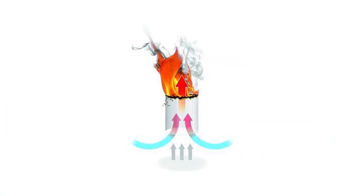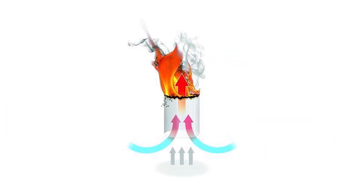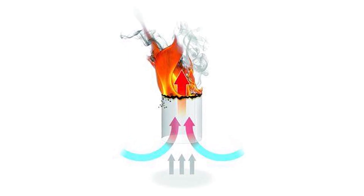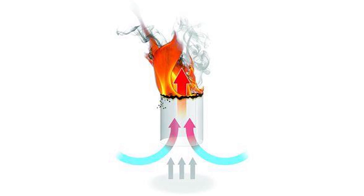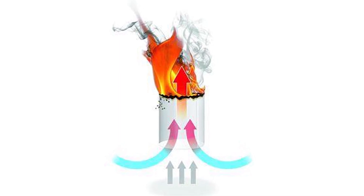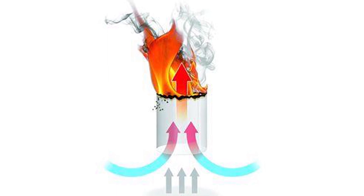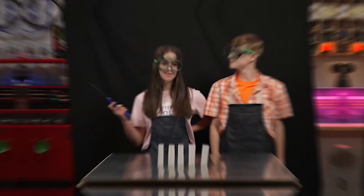Why does this happen? Heat from the fire causes the air molecules in the teabag to become energized and move quickly up out of the bag. As the warm, less-dense air rises, colder air moves in to replace it. This causes a thermal convection current to form, lifting up the teabag. Can we try a bunch of them at once? Good thing I stockpiled tea!